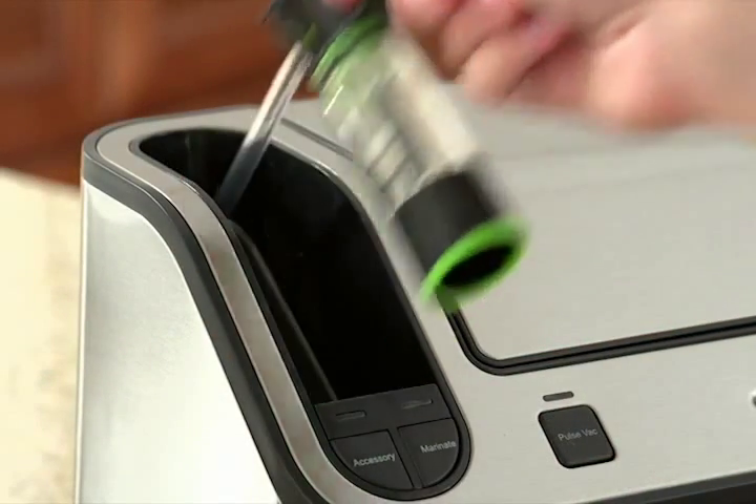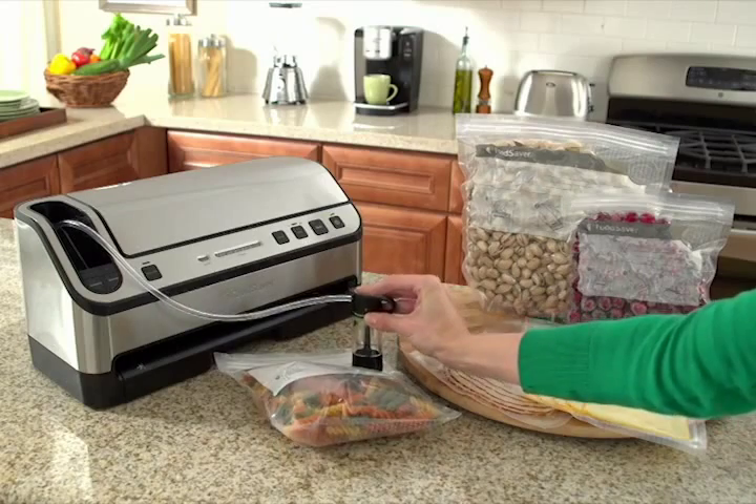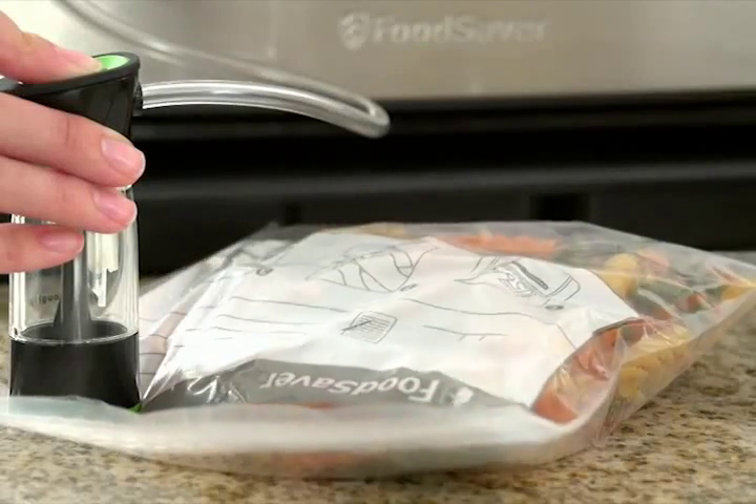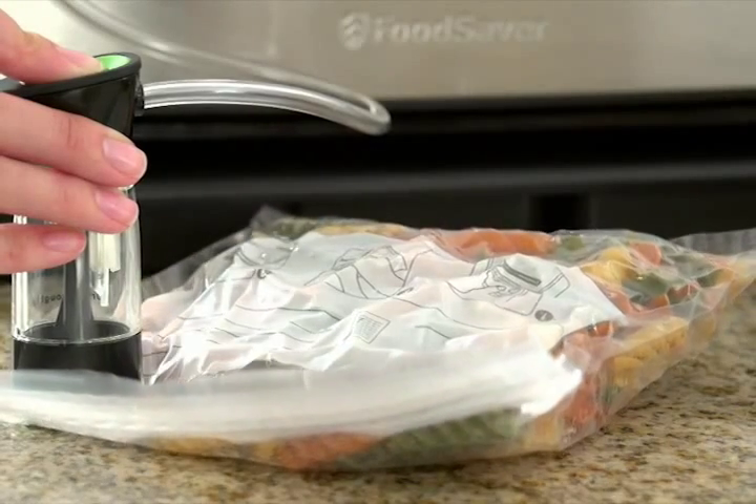The retractable handheld sealer works with zipper bags, containers, and accessories for fridge and pantry items — perfect for deli meats and cheeses, cereal, snacks, and more.